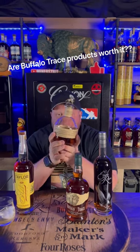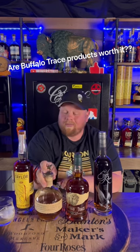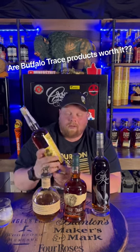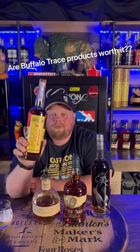Blanton's — not only does the bottle look good, the juice inside is delicious. And probably my favorite of all, and also the hardest to find, is E.H. Taylor Single Barrel. This thing was absolutely phenomenal.